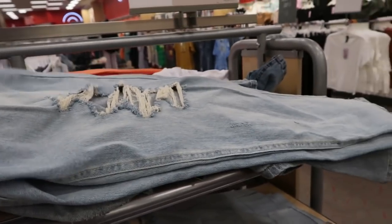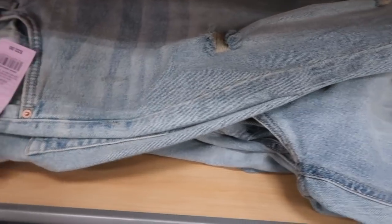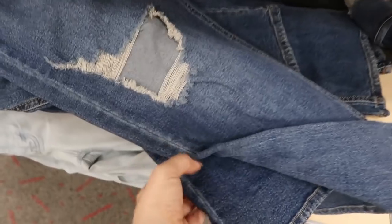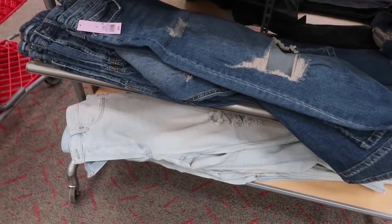Looking at Wild Fable jeans now — the top pair is distressed at the knees, they're not as skinny, more of a straight leg, and these are the highest rise. There are also the same style in a different color underneath. And these are like a really light chambray in that same straight leg, ripped up and destroyed, high-waisted.